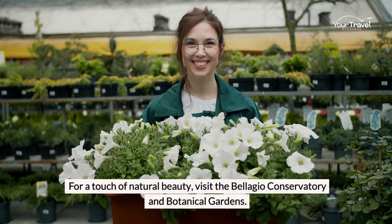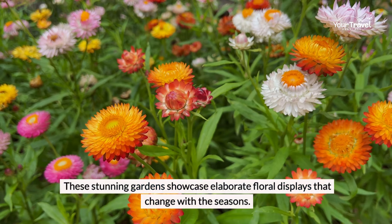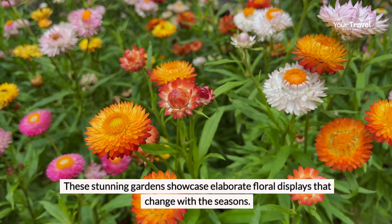For a touch of natural beauty, visit the Bellagio Conservatory and Botanical Gardens. These stunning gardens showcase elaborate floral displays that change with the seasons.